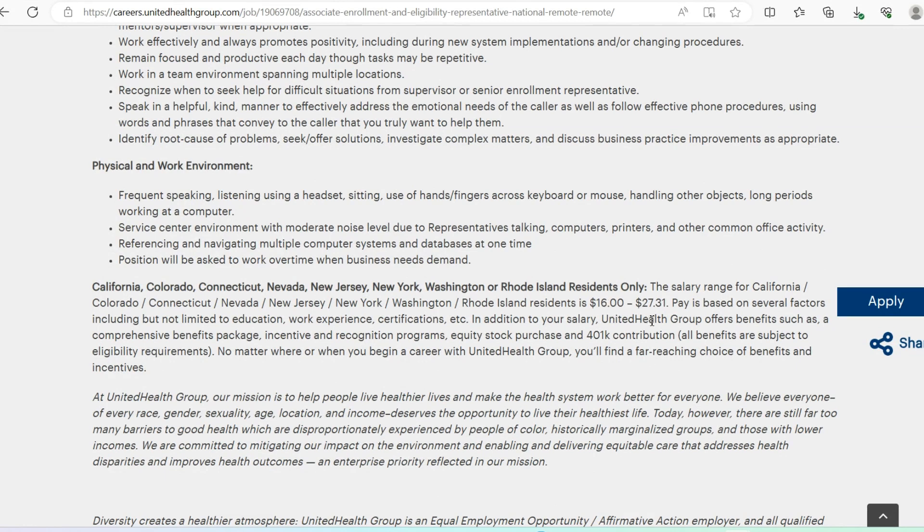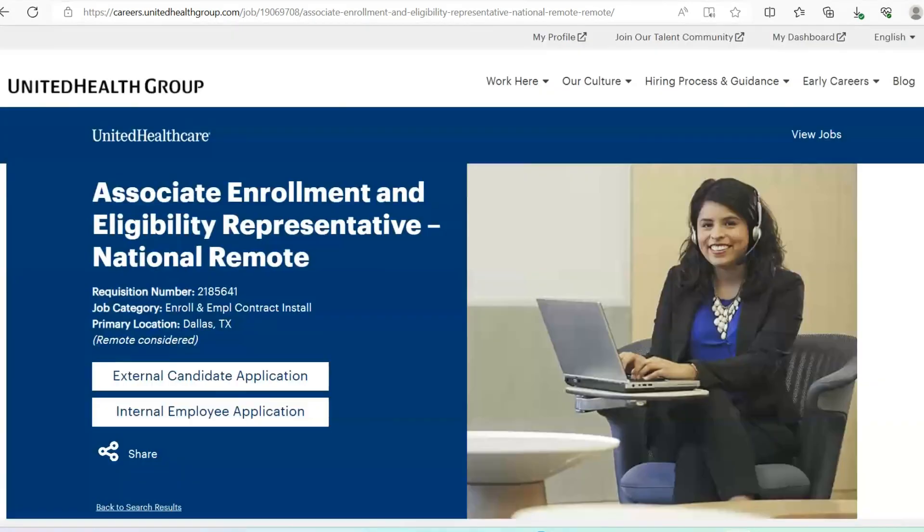There will be five weeks of paid training. The salary range for California, Rhode Island, and similar states is a minimum up to $27.31 maximum per hour.